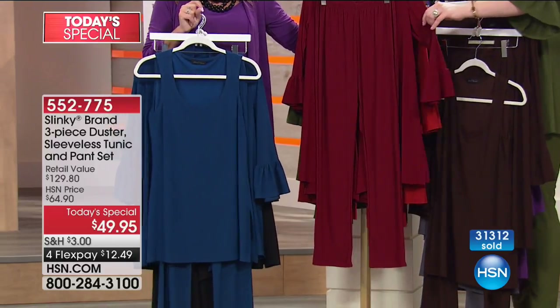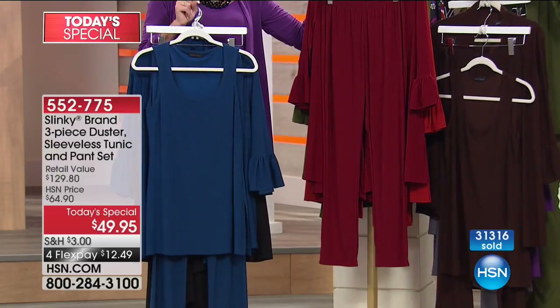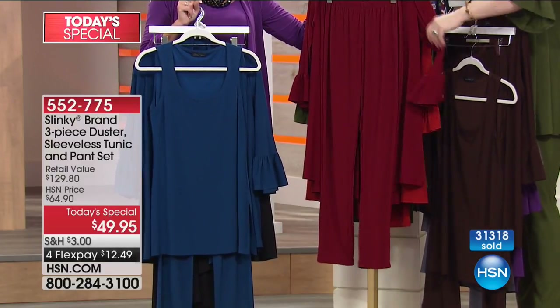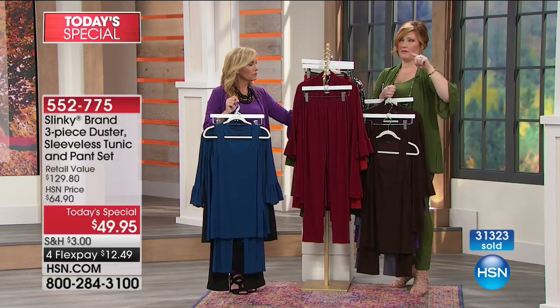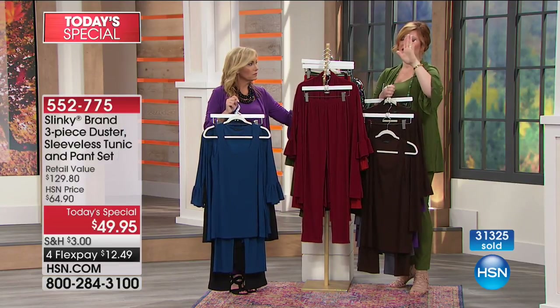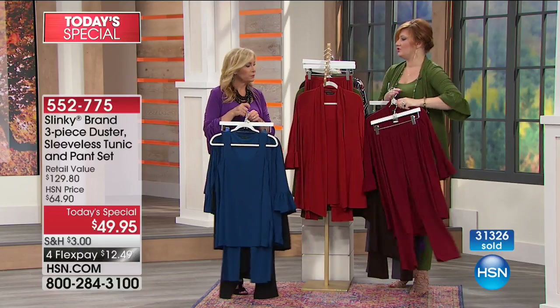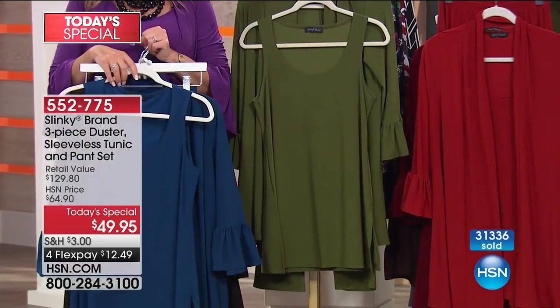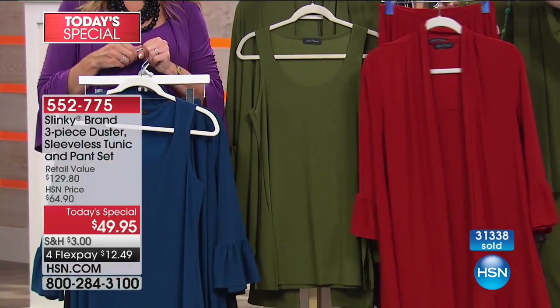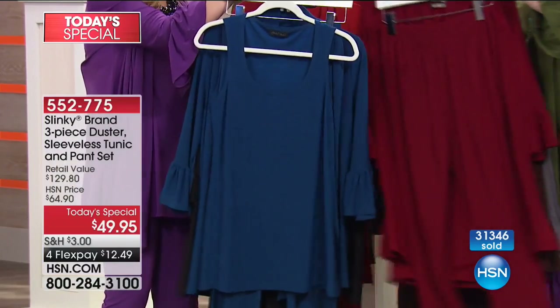On the Merlot, we have extra small, small, medium, large, and 1X — extra large has sold out. Then we move into your cinnamon and your olive. All colors — calling final call-out on the Merlot if you'd like that. Deep teal only has 900 remaining.